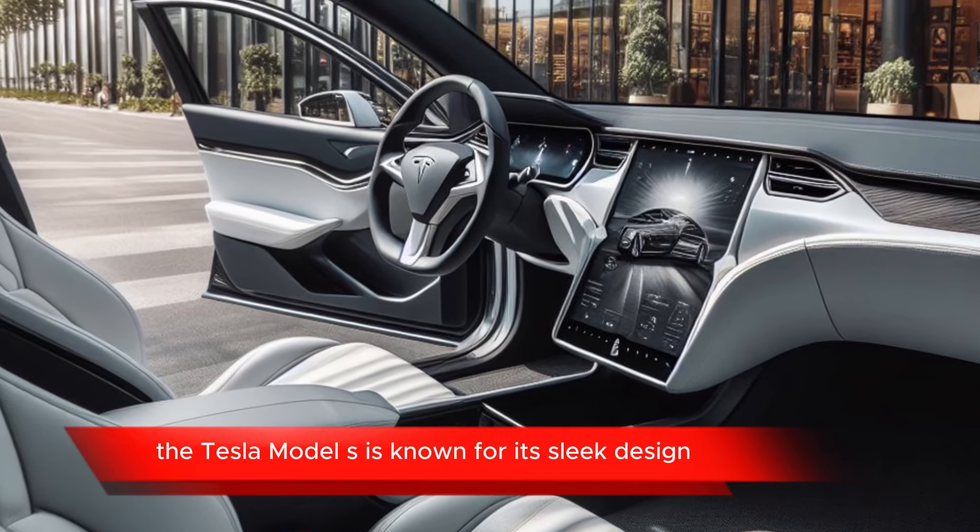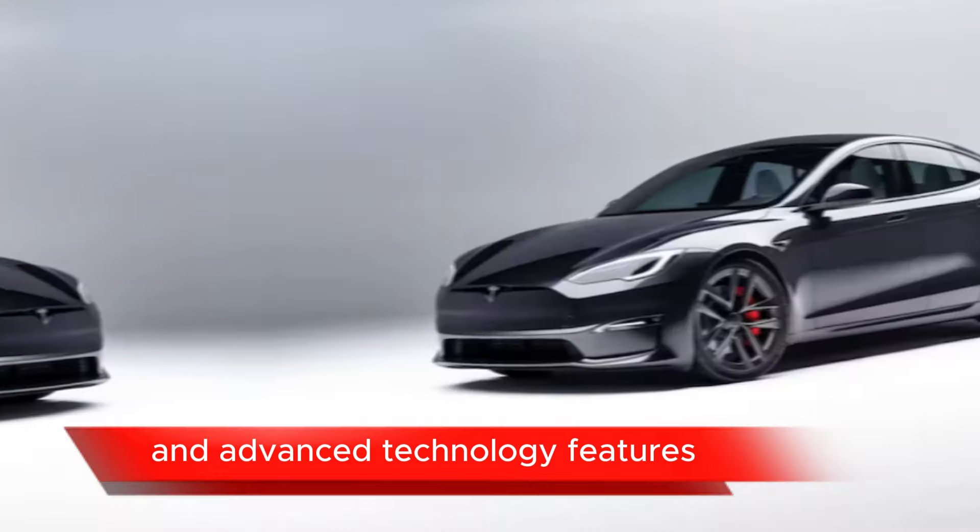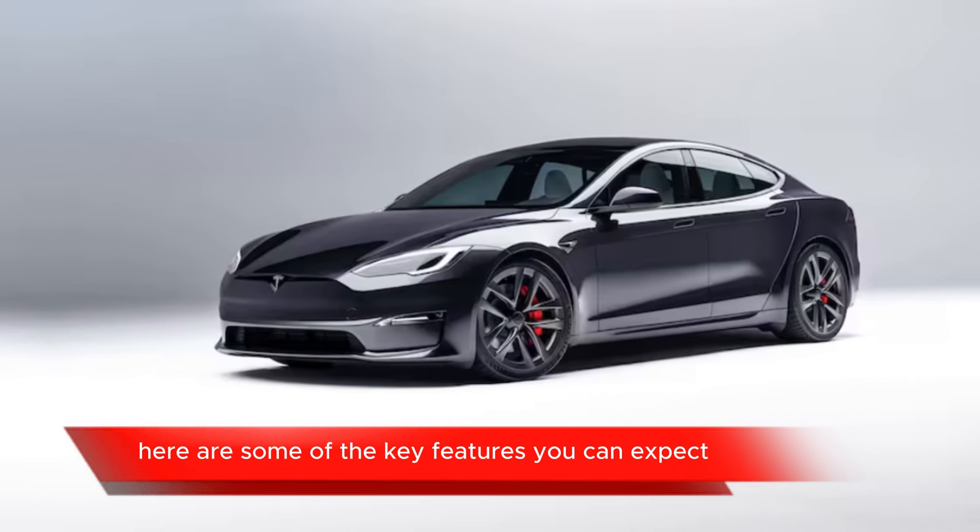The Tesla Model S is known for its sleek design, impressive performance, and advanced technology features. Here are some of the key features you can expect.